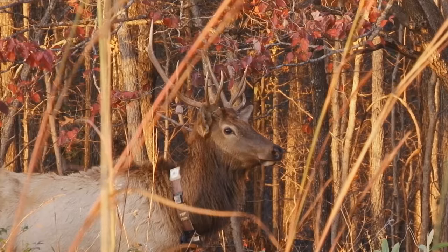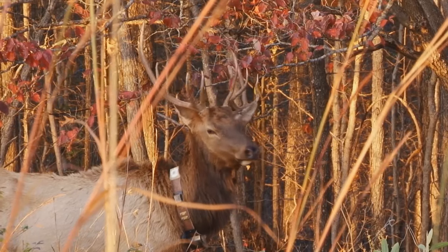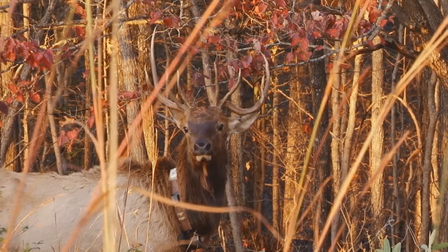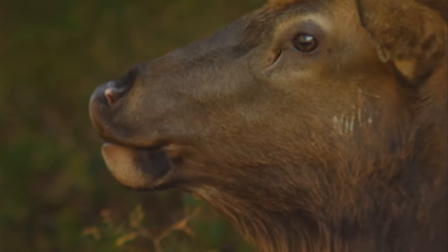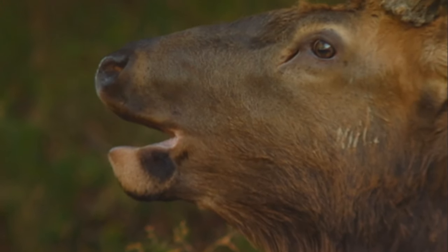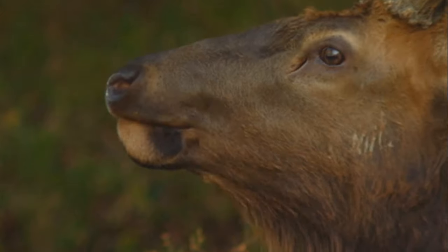Now is a prime time to see bull elk bugling against the backdrop of fall foliage as they woo cow elk into small groups called harems. The bull elk's bugle is basically a loud scream that attracts females and also wards off other bulls.